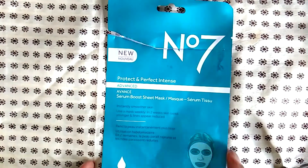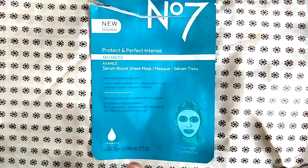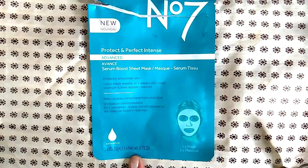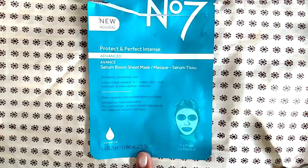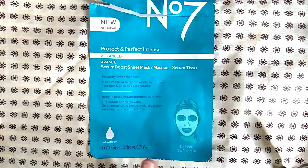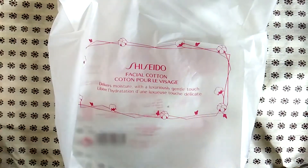Here we have again the Boots No7 protect and perfect intense advanced serum boost sheet mask. I love the sheet mask — I have at least two or three more sitting on my desk right now waiting for me to use. I will continue to repurchase these. You can purchase them at Walgreens, Target, and probably any other pharmacy near you.